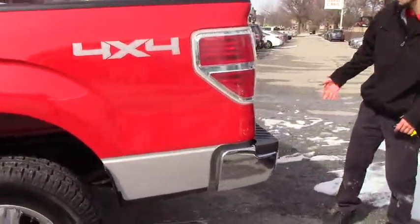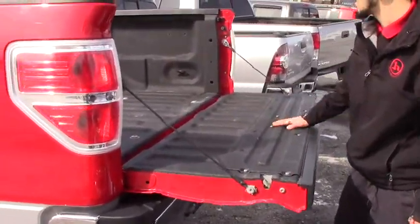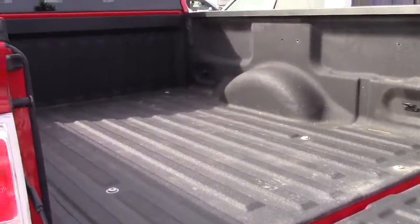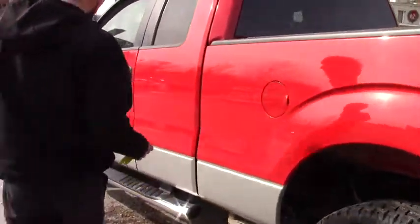You have the rear bumper with the tow hitch, chrome handles, spray-in bed liner — looks in really good shape for the year. It's not roughed up at all, really. The body's in really great shape for being a few years old.